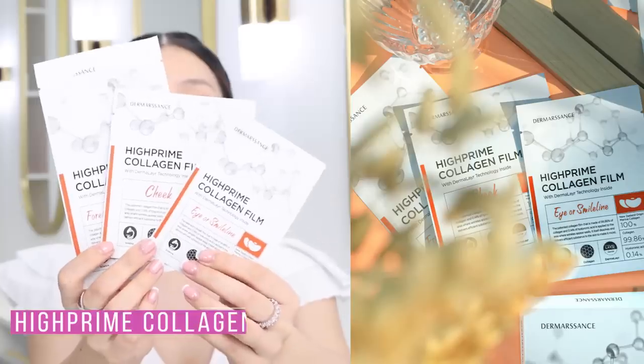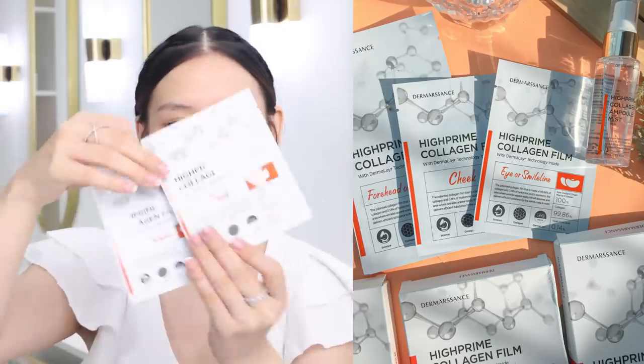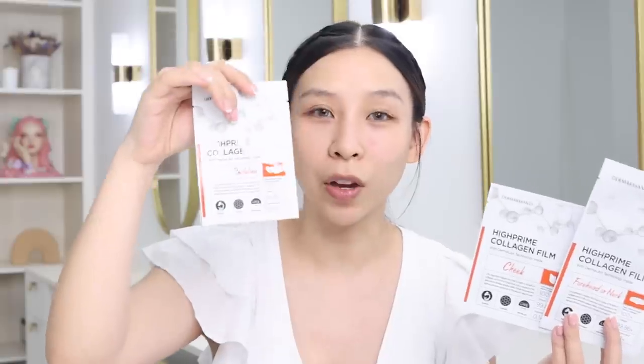First I'm gonna start off with skincare and I want to show you this really cool product that was introduced to me by my aesthetician friend. These are the Dermacens High Prime Collagen Film. It's won a lot of awards in Korea for its innovation. Basically it's these collagen sheets that you apply to your face and you spritz a collagen mist over and it gets absorbed immediately.